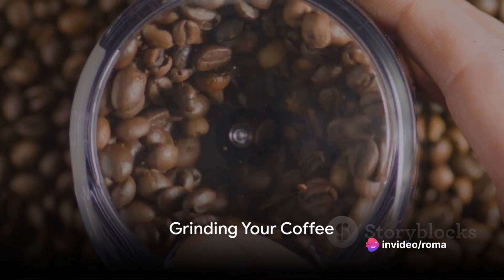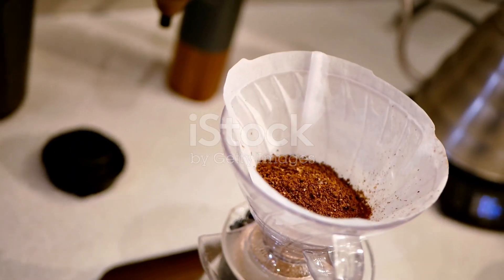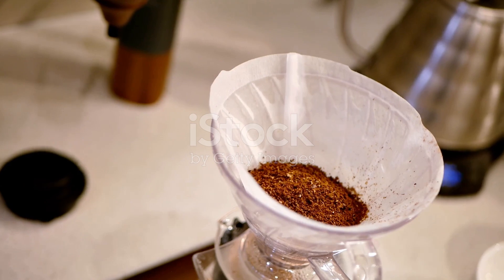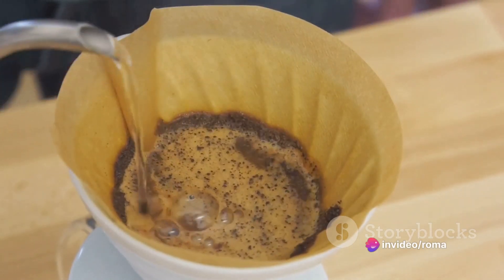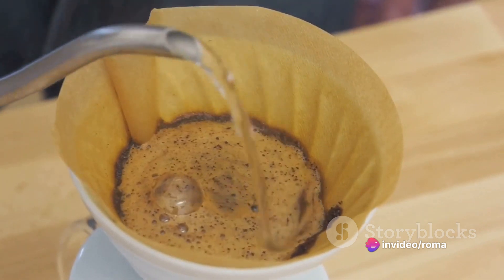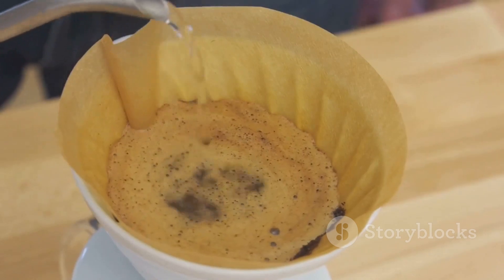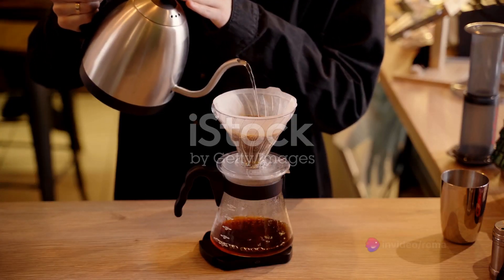Now that you've got your fresh coffee beans, it's time to grind them. The importance of coffee grinding cannot be overstated — when you grind your coffee, you're taking an important step in flavor extraction, the process that pulls the delicious coffee taste from the beans and into your cup. The size of your coffee grind plays a significant role in this.